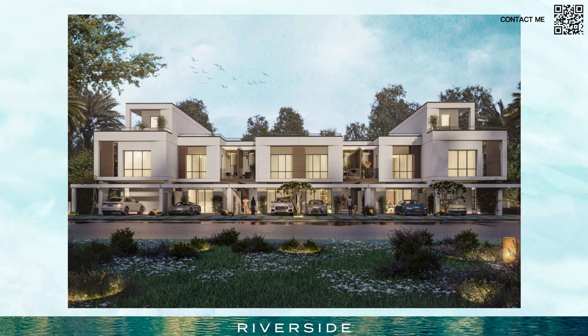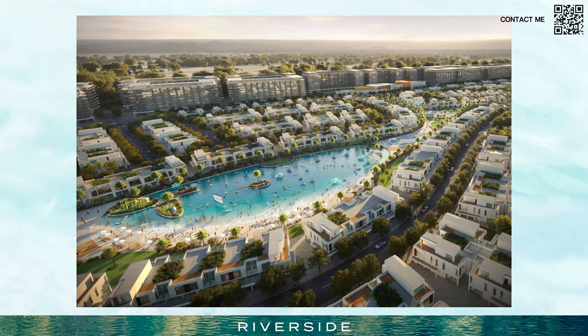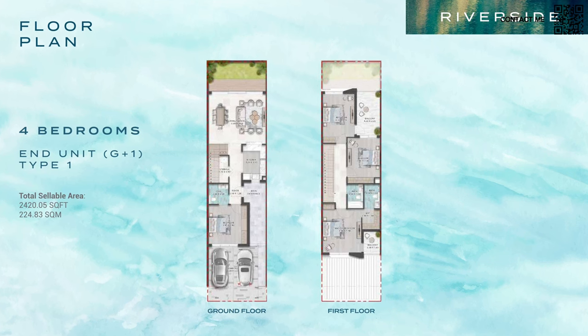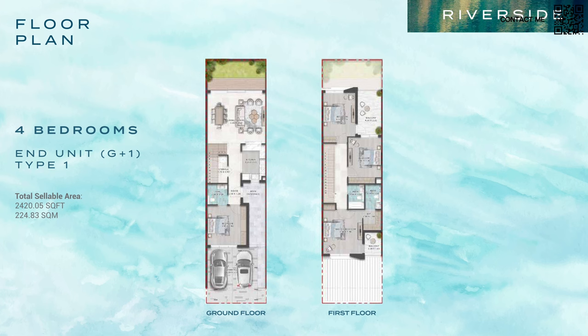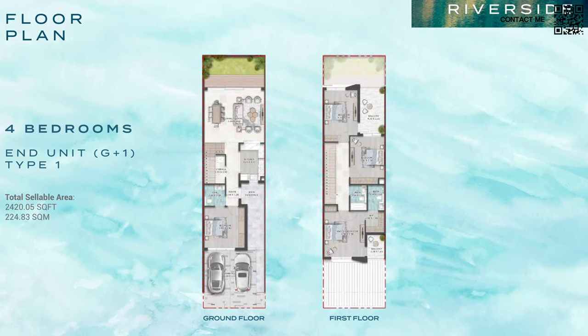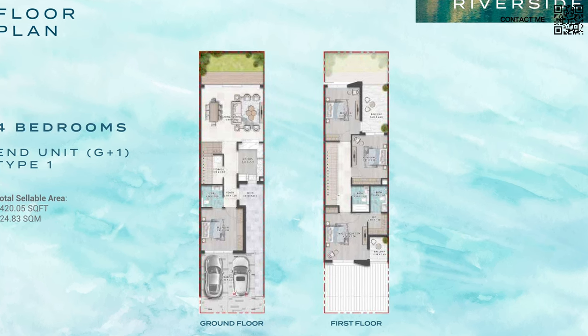Here you can see one of the sample facades — a four-plex, meaning four townhouses in a row. On the sides are G plus two five-bedroom units and in the middle are G plus one four-bedroom units. It's a nice modern facade. For the four-bedroom, we're looking at around 2,240 square feet of built-up area. Plot sizes are more or less the same — around 1,500 to 1,600 square feet — which is fairly standard for Damac, similar to Damac Lagoons.